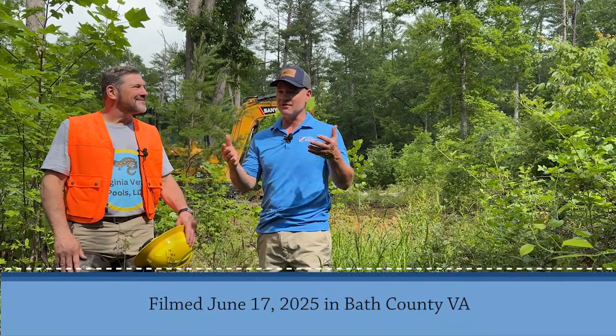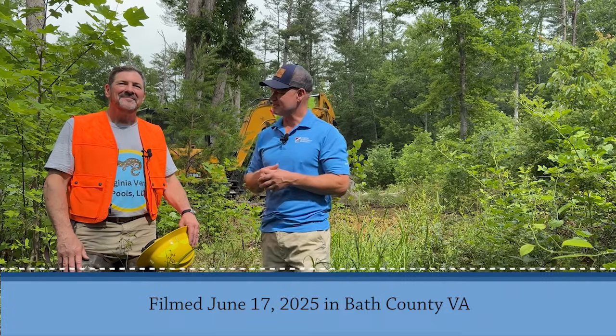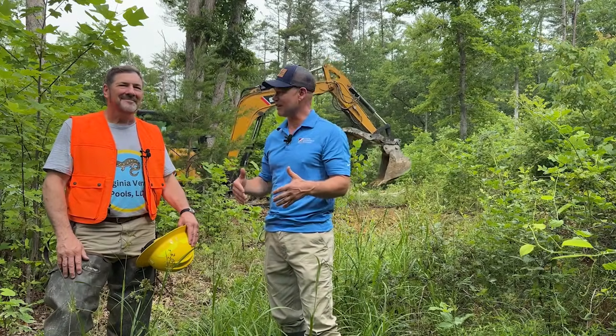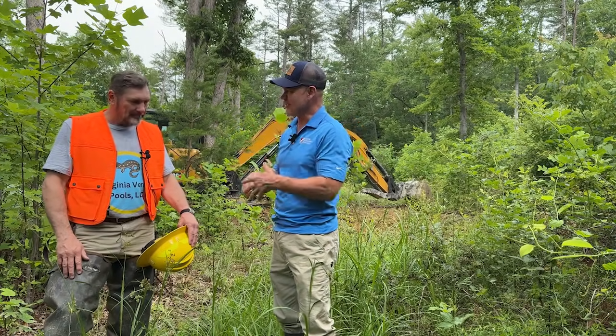Vernal pools and forested wetlands — we're at a site in the mountains of western Virginia in Bath County. So Mike, tell us a little bit before we get into what's happening right here. We see this equipment. I'm actually standing in a wet spot right now. Tell us: what is a vernal pool? What's a forested wetland, and how did you get into all this?